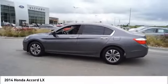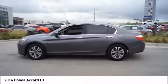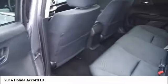Rear window defroster, security system, low tire pressure warning, trip computer. Your new ride is just a phone call away.